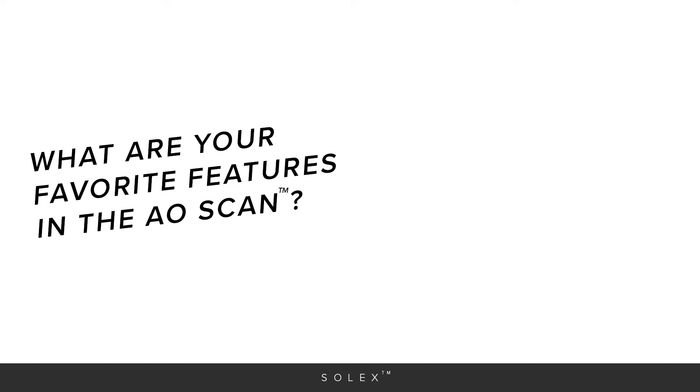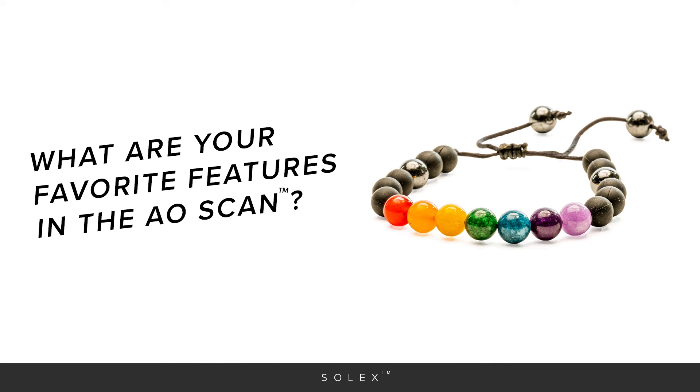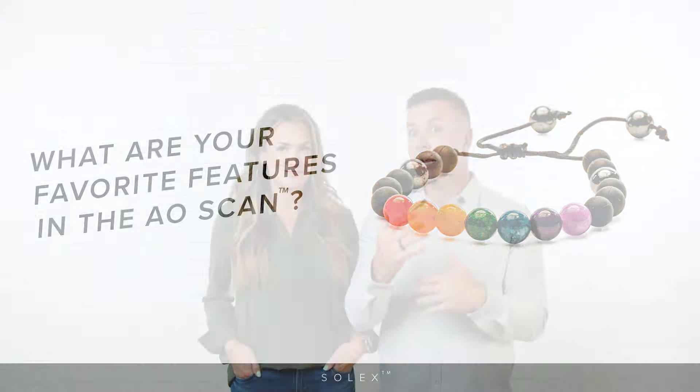We want to know: what are your favorite features in the AO Scan? What do you use the most? What do you love about AO Scan? Put your comments in the comments after this call is over — not in the live chat — and we're going to give away the chakra bracelet to three people next week when we read your answers. If you'll add why it's your favorite part, that would be great — I'd love to know. Put those comments in after this live chat, and we will see you next week.